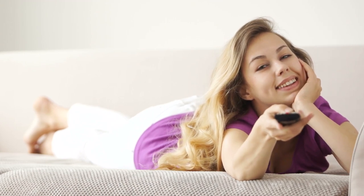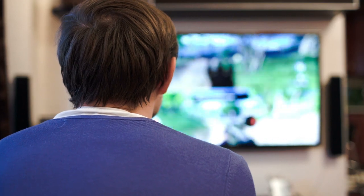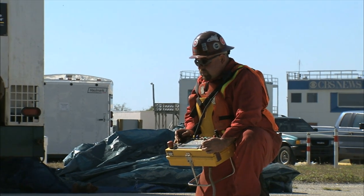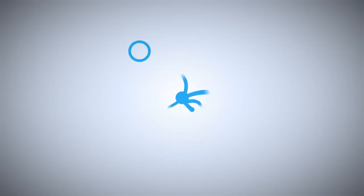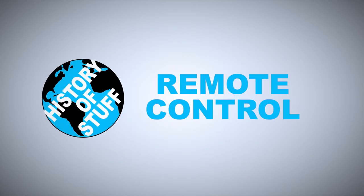We use them to turn the channel, to direct our toys, to unlock our cars, and play our video games. It's a device that has made so many tedious actions obsolete, and it fits neatly in our hands. This is the history of the remote control.